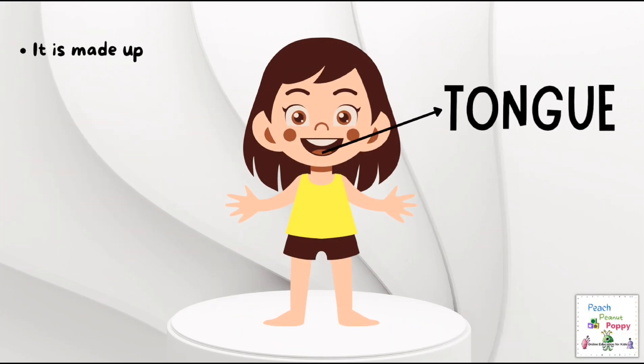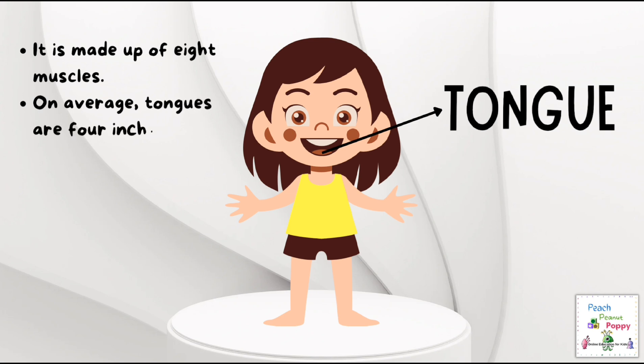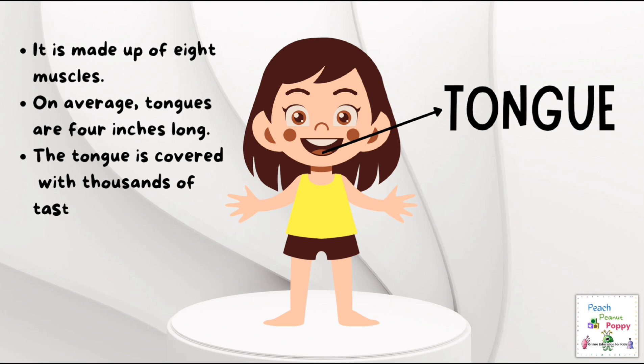The tongue is made up of 8 muscles. On average, tongues are 4 inches long, and each tongue is covered with thousands of taste buds. Our tongue helps us speak.